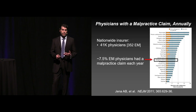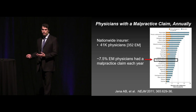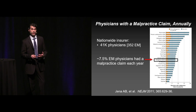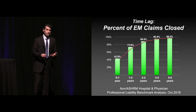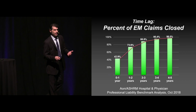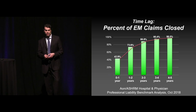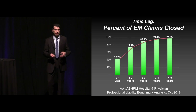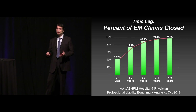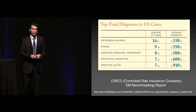Another study, when you look at 41,000 physicians, about 350 of them were in emergency medicine. 7.5% of these emergency physicians had a malpractice claim open in any given year. So this is very common out there. And then you could look at the time lag in terms of how long it takes until most claims will settle. Between two and three years, about 90% of them will settle by that point, but some go on to four or even five years.